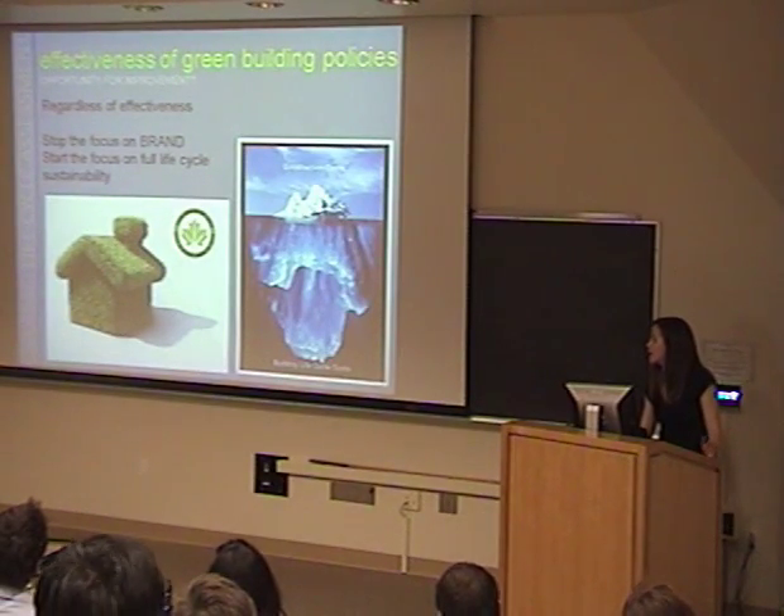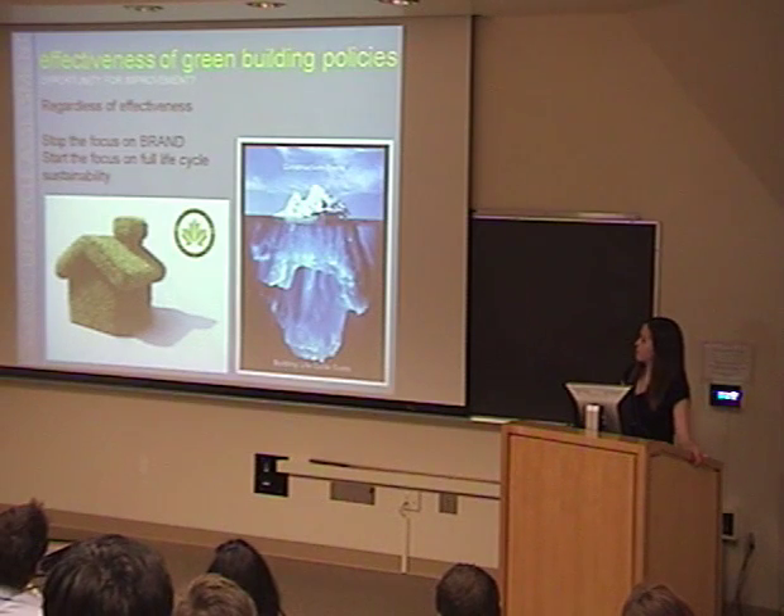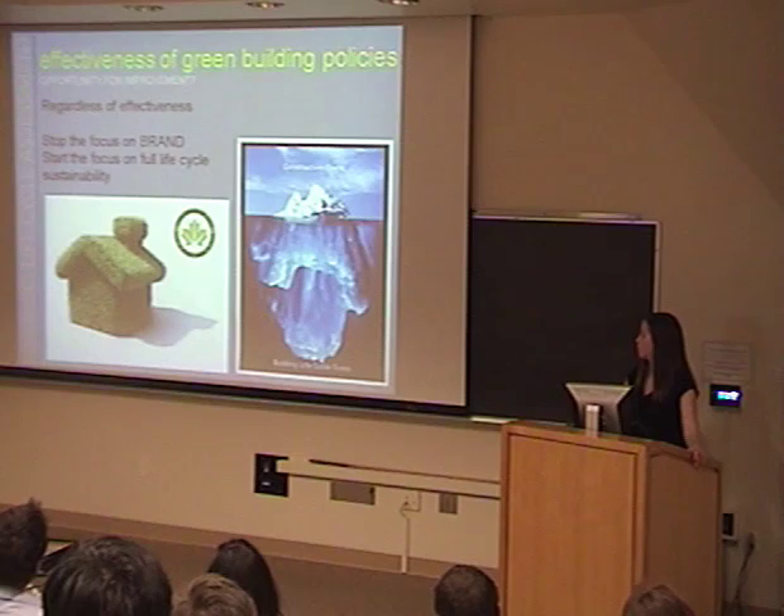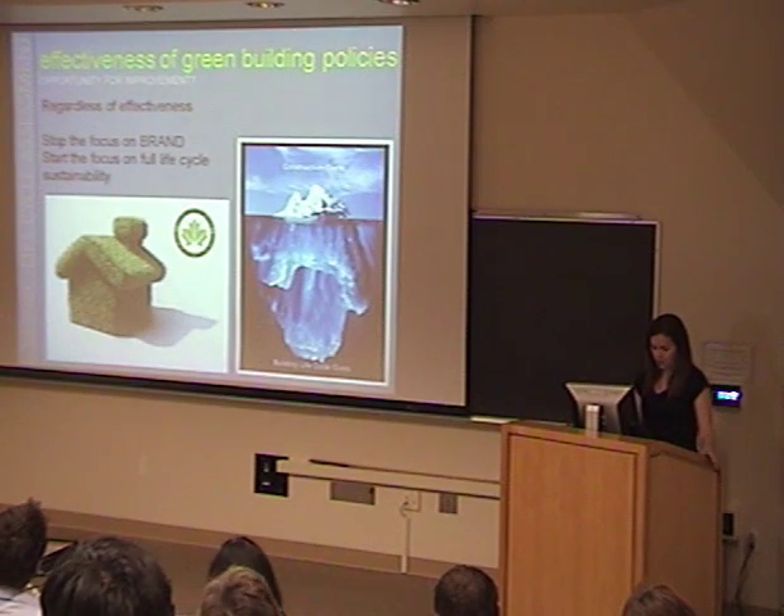Just following up on the construction side of things — maybe looking only at a brand rating is not the way to go. We need to look at the whole life cycle to really achieve sustainability.